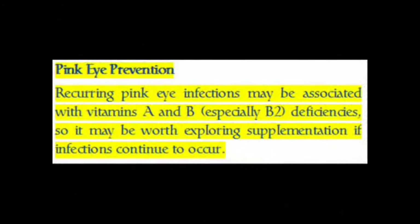Pink Eye Prevention. Recurring pink eye infections may be associated with vitamins A and B — especially B2 — deficiencies, so it may be worth exploring supplementation if infections continue to occur.